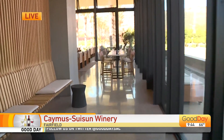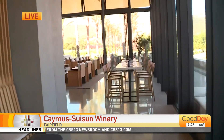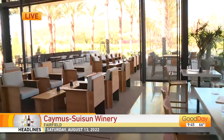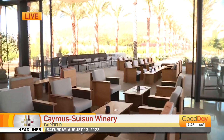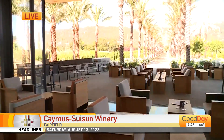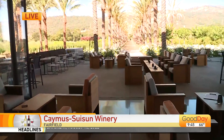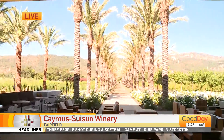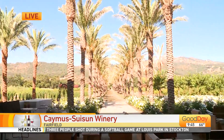Charlie, you built this tasting room with your dad and your sister — what a fun project to do together. It was very fun. We had a lot of fun with design, a lot of fun with landscaping. We brought in palm trees and all the trees you see here. It was a very fun four and a half years.